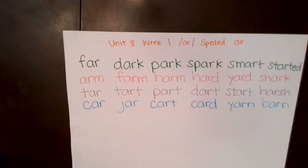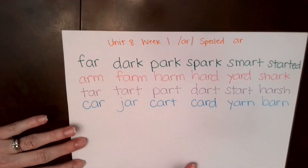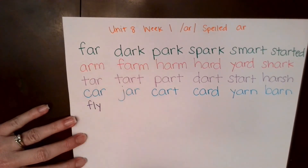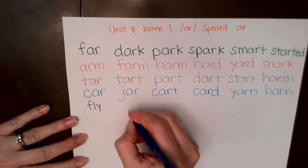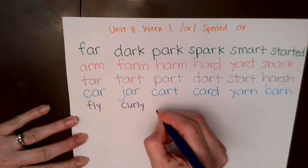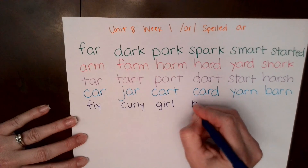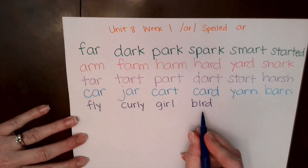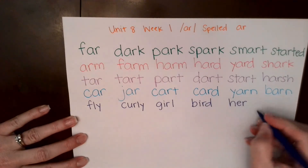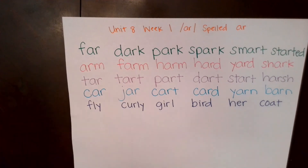All right, this next row is some review words. I'll write the whole word and you try and read it as fluently as you can. Lion, fly. Lion, fly. Good job. Curly. Girl, bird. Girl, bird. Her. Coat.